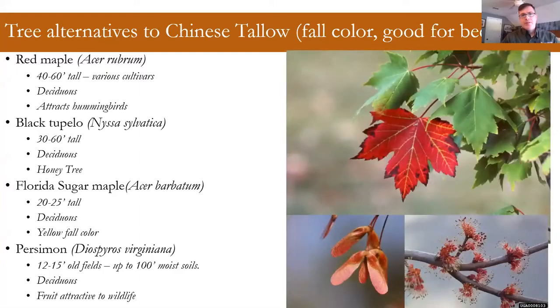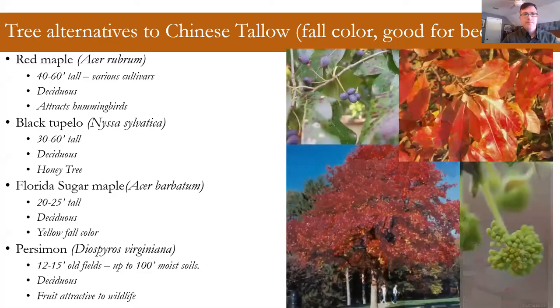A kind of no-brainer for the coast is red maple. It's a medium-sized deciduous tree found mostly on the coast in wetlands or wetland edges. It has good fall color and interesting flowers. Here in coastal Georgia it's already bloomed, and we're starting to see the samaras form, which are a nice red color as well.